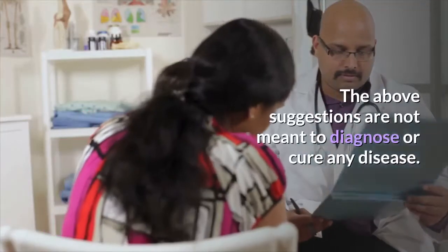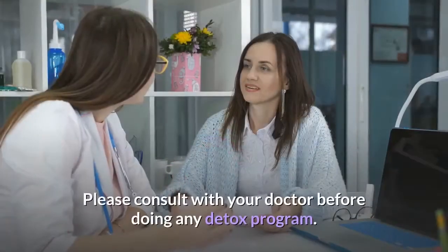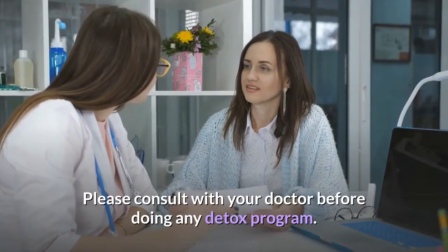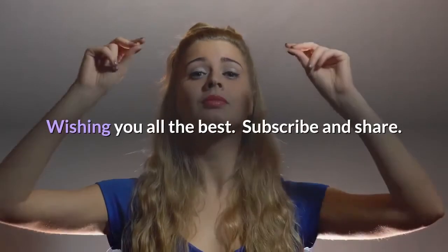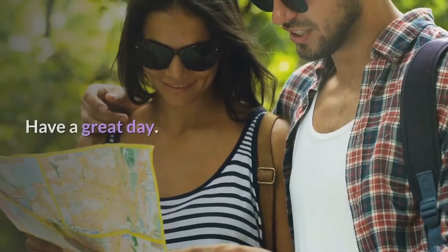The above suggestions are not meant to diagnose or cure any disease. Please consult with your doctor before doing any detox program. Wishing you all the best. Subscribe and share. Have a great day.